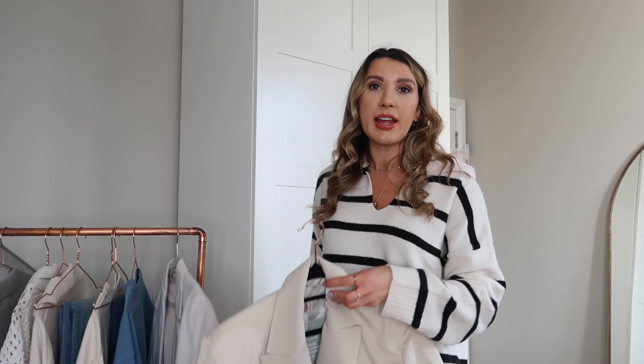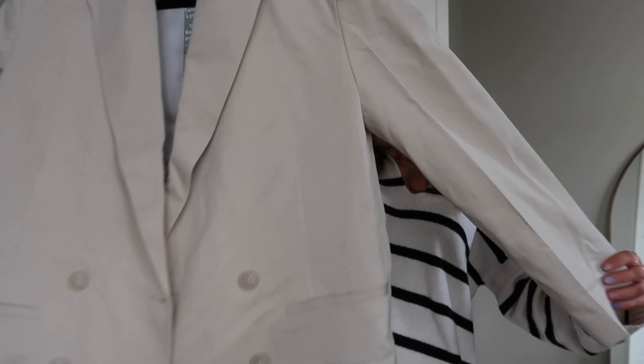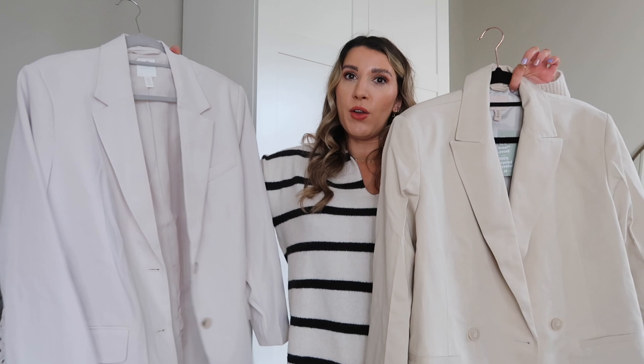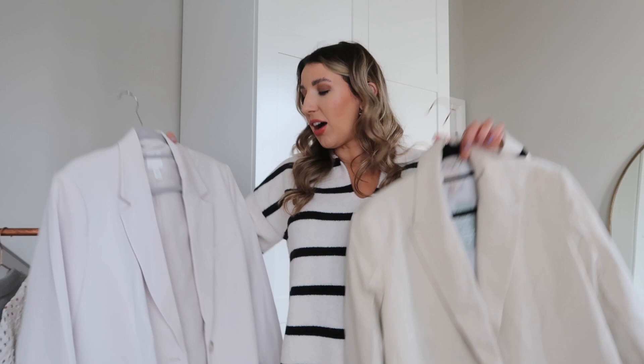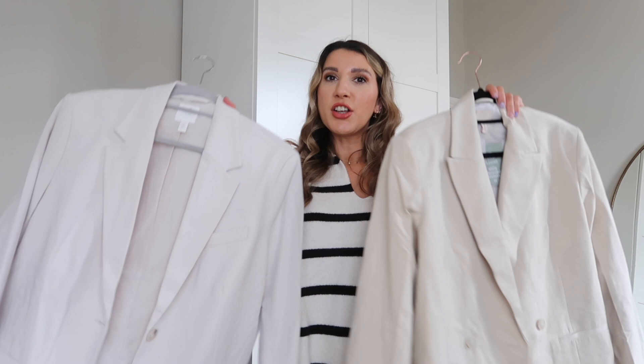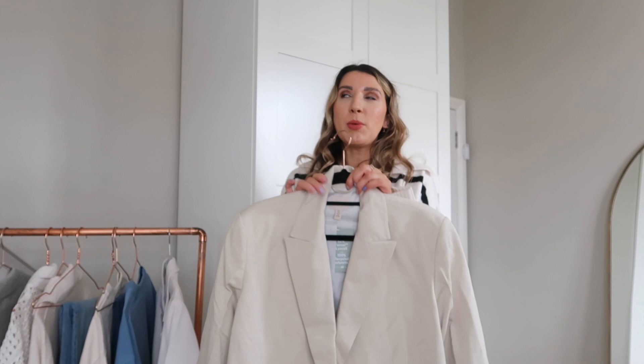I also picked up another blazer — this one is a slightly darker beige; I'd say more of an off-white cream, whereas the first is more beige with a slightly yellow undertone. I really like this one because it's double-breasted. The only thing putting me off is the price — I think it was £59.99. After trying both on, this does look more expensive, but I just prefer the fit of the first one. Personally, I think I might send this one back. That said, it would be a great workwear option with neutral trousers or a roll neck, now that a lot of you are going back into the office.